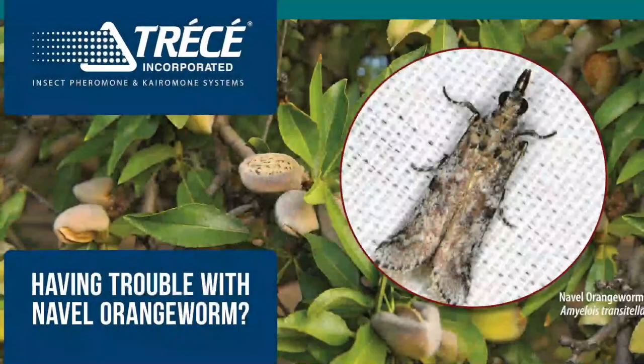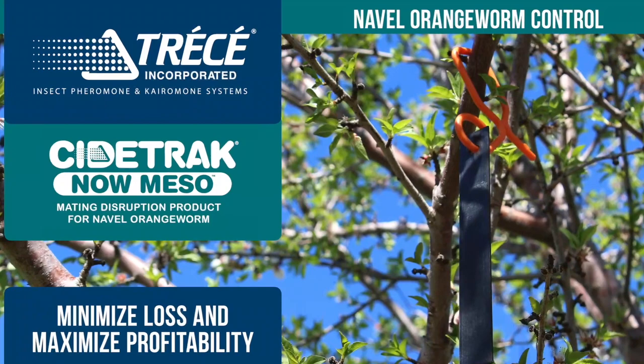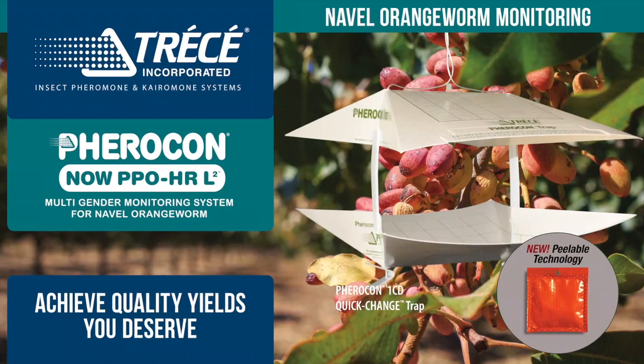Having trouble with navel orangeworm in the orchard? Sidetracked miso mating disruption is your best bet to minimize loss and maximize profitability. Used with Tressay's new multi-gender lures for your monitoring program, you can achieve the quality yields you deserve. Contact your local sales rep today.